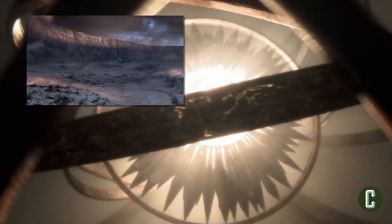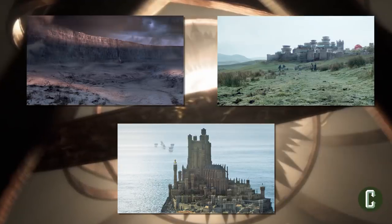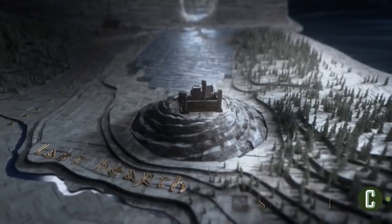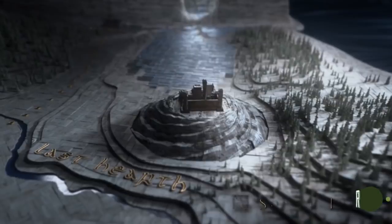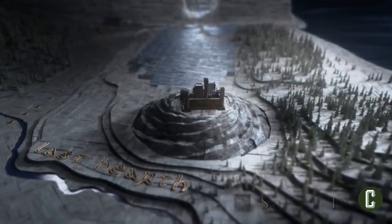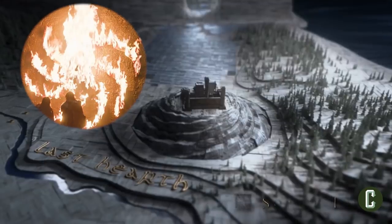Instead of wandering all over Essos, we were just shown the Wall, Winterfell, and King's Landing. In between the now-destroyed Wall and Winterfell though, there is an important location — Last Hearth, the seat of House Umber — where we see a visual representation of the White Walkers moving in, and as we saw in the premiere, leaving a little something behind.